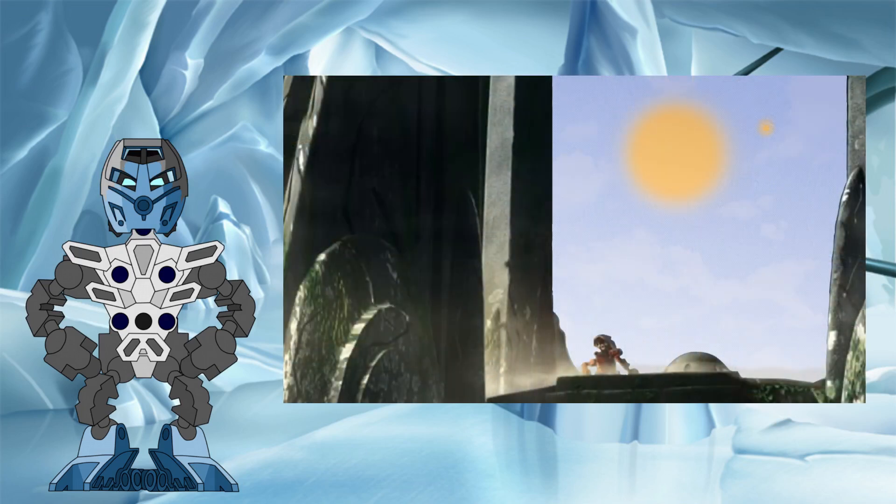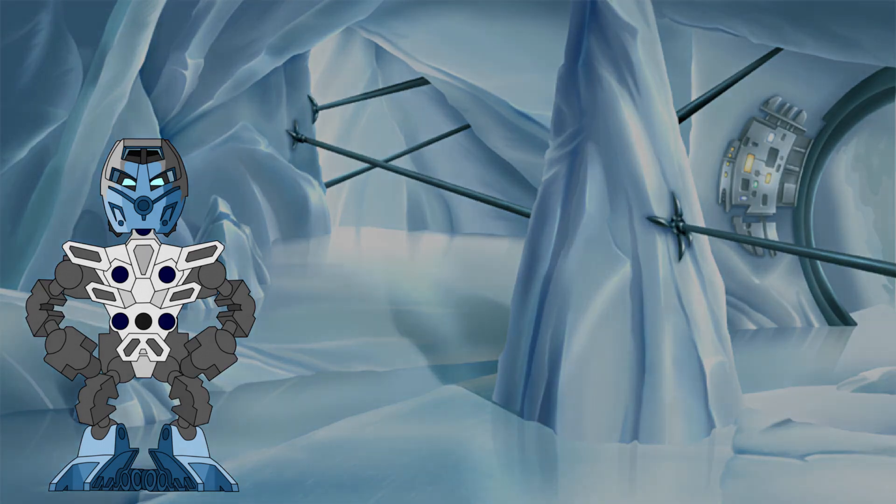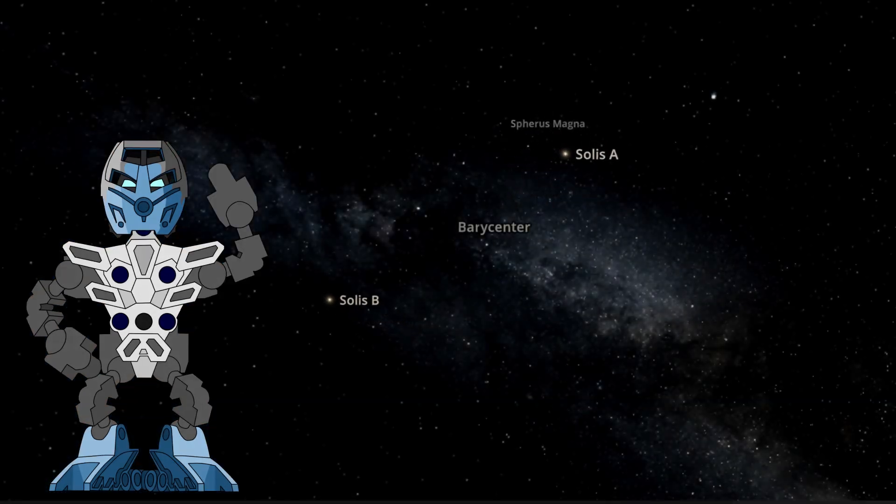Going back to our thoughts from Part 1, this apparent size difference between the two stars certainly adds to the reasoning as to why only Solis A would be referred to as a Sun by the Magnums. So, it's been a long road, but three videos later, we have a full understanding of the characteristics and orbital mechanics of the Solis Magna star system. I hope you enjoyed taking this journey with me, and I'll leave you with one final visual — a sped-up animation of the orbits in full as simulated in Universe Sandbox using all of the numbers we calculated in this series. I hope you will join me next time for yet more Bionicle Science investigations here at the Knowledge Tower.